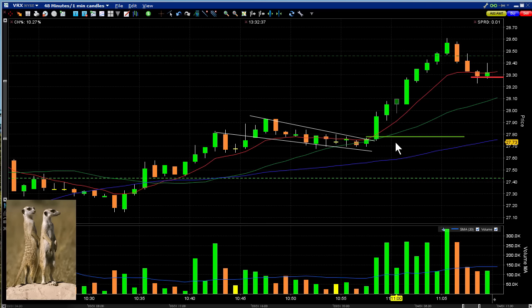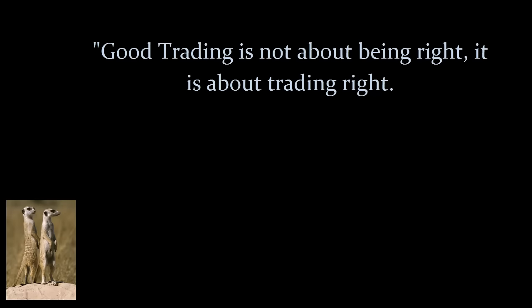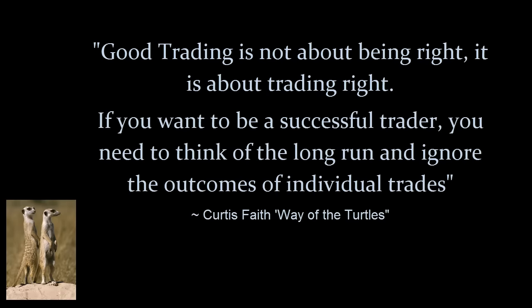This is Mark the Meerkat. Just remember: good trading is not about being right, it's about trading right. If you want to be a successful trader, you need to think of the long run and ignore the outcomes of individual trades. Trade well.